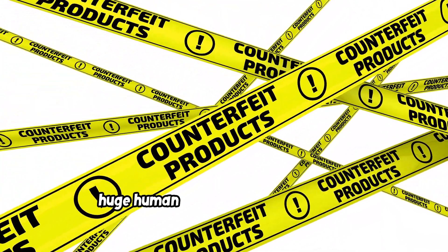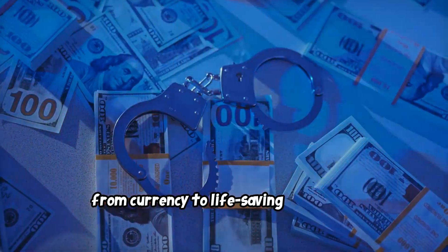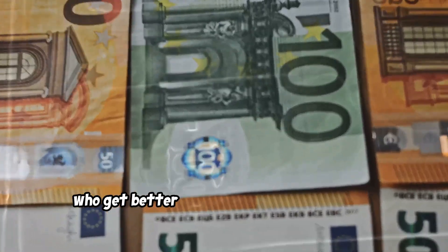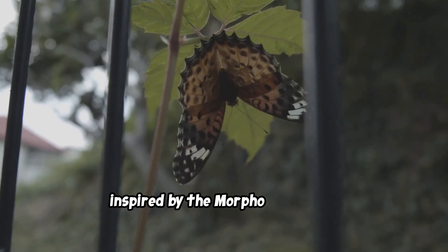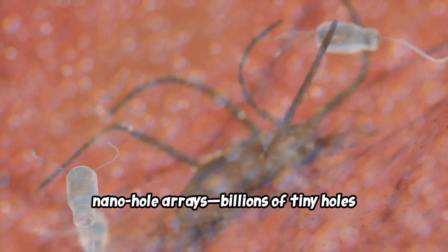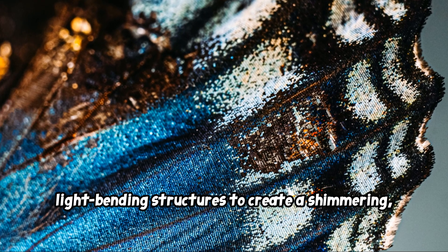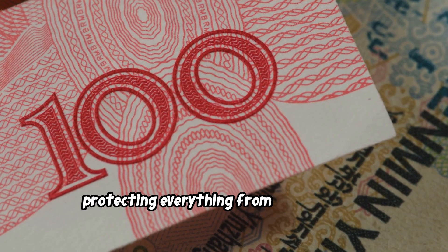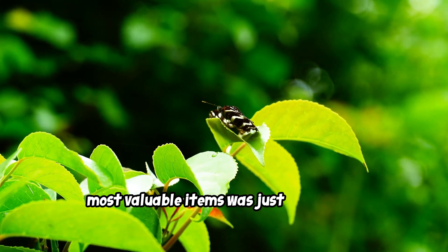This got people thinking about a huge human problem: counterfeiting. Every year, billions are lost to fake goods, from currency to life-saving medicines. Creating security features is a constant arms race against forgers. So a Canadian company, inspired by the Morpho butterfly, developed a technology that creates nano-hole arrays — billions of tiny holes smaller than a wavelength of light — that mimic the butterfly's light-bending structures to create a shimmering, color-shifting image that's virtually unforgeable. You can now find this technology protecting everything from banknotes to official documents.